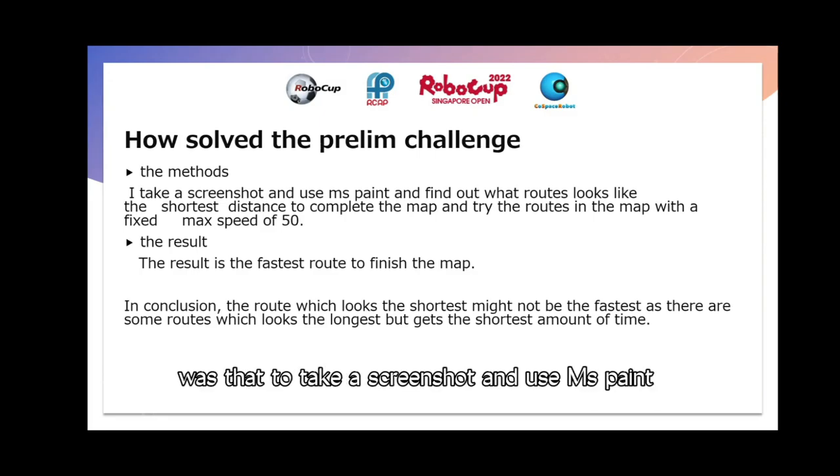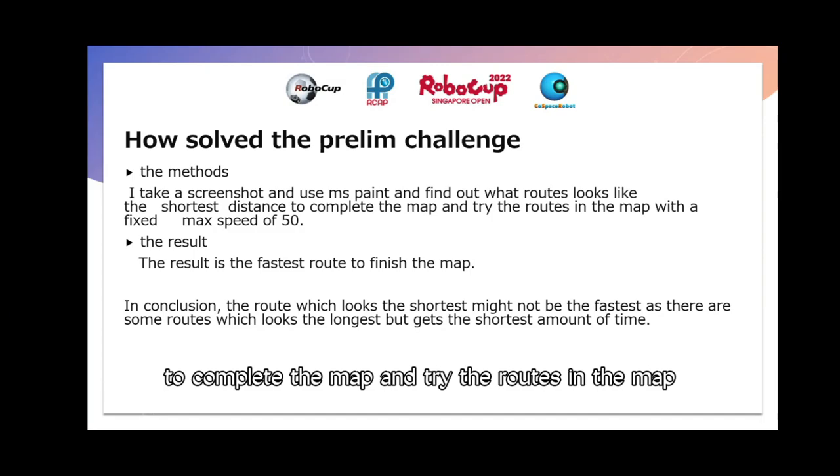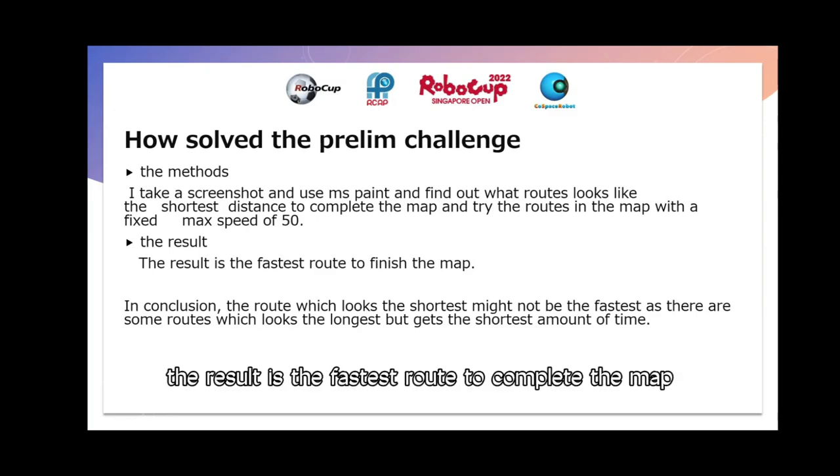The methods I took were to take a screenshot and use MS Paint to find out what route looks like the shortest distance to complete the map, and try the route in the map with a fixed speed of 50. The result is the fastest route to complete the map.